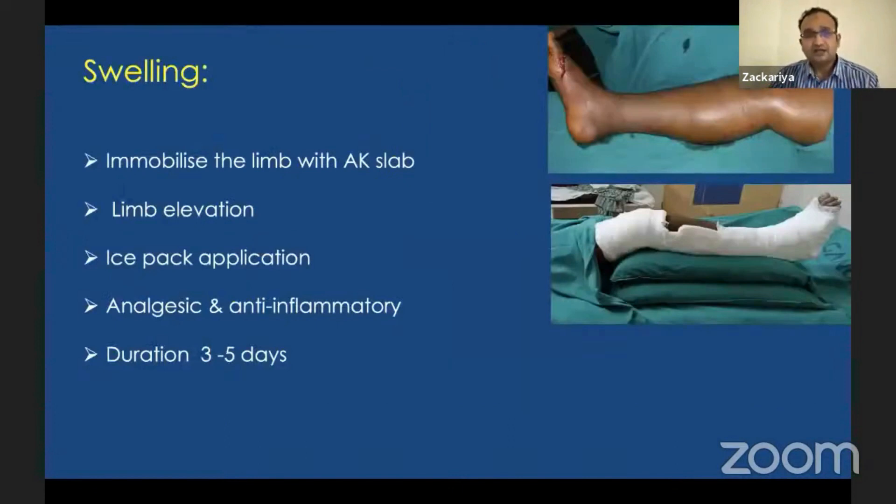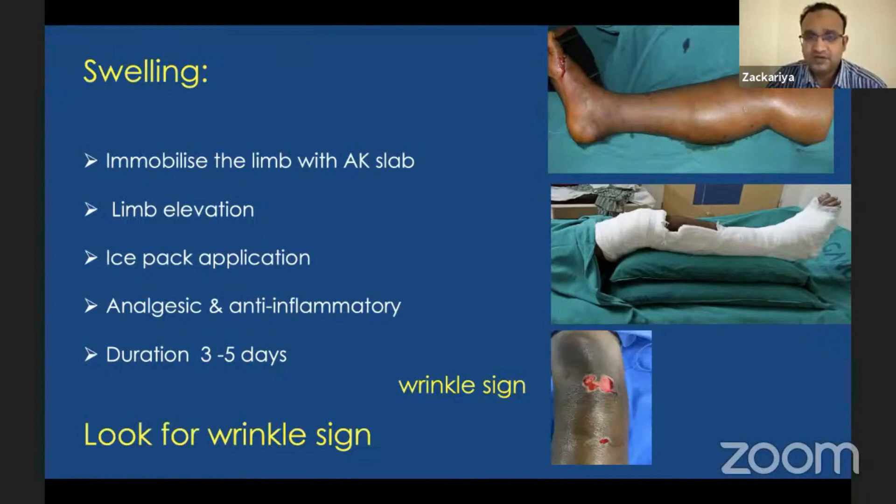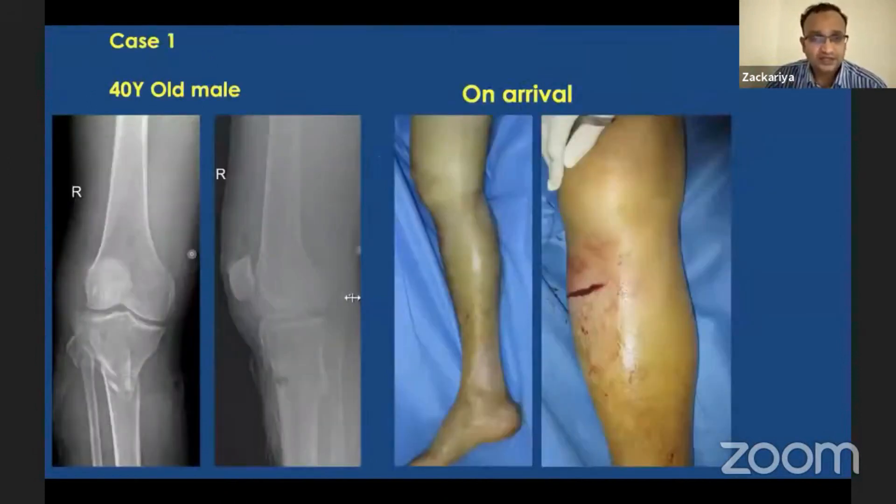Whenever you get a tibial condyle fracture with swelling, the first and most important thing is to immobilize the limb with an above-knee slab, elevate the limb, apply ice packs, give analgesics and anti-inflammatories, and wait two or three days till the swelling comes down. You need to look out for the wrinkle sign — once that sign is present, you can go ahead and do the fixation.